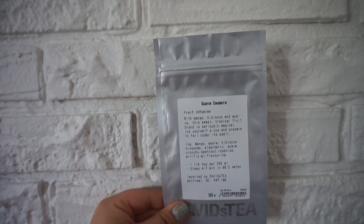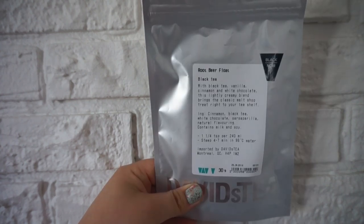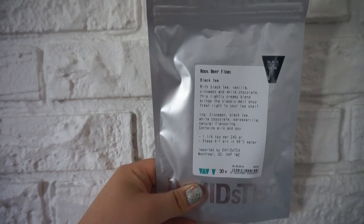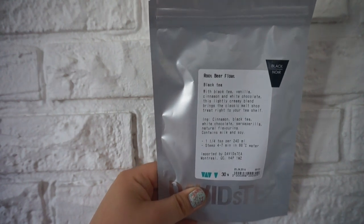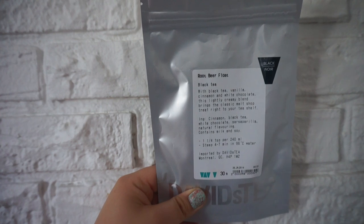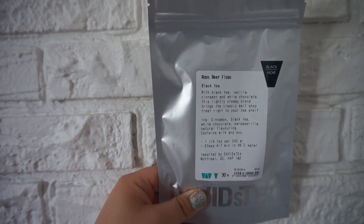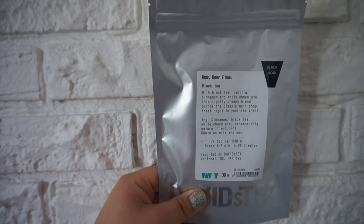Same with the Guava Cadabra — this one's really good iced, it's one of my faves. This is the Rebeer Float Black Tea, part of the Carnival Summer Collection — I did a whole video on that. It's not my favorite tea; it's kind of strange but kind of good at the same time. It's really weird, it really messes with your emotions.